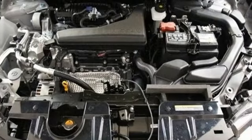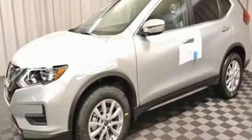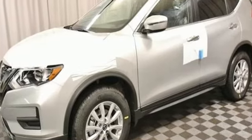Innovation. Excitement. Nissan. If you've been waiting for the perfect time for a test drive, the time is now. Experience it today.